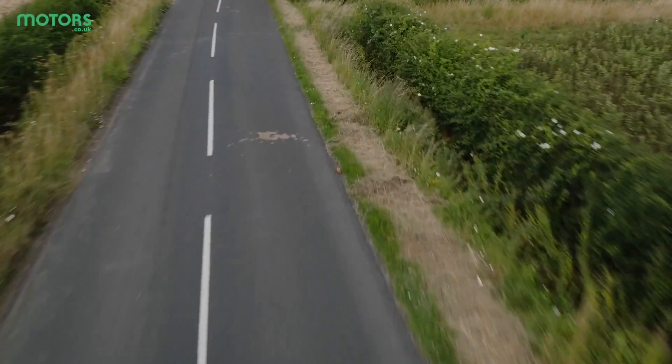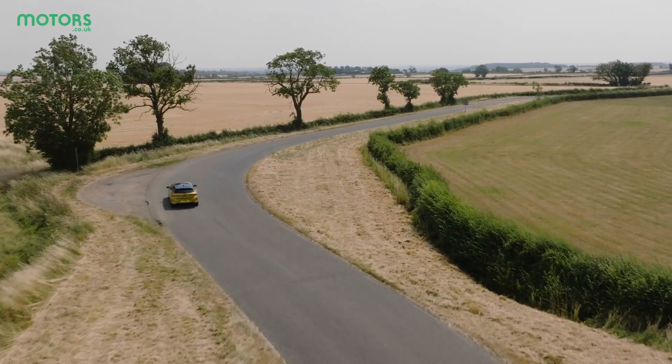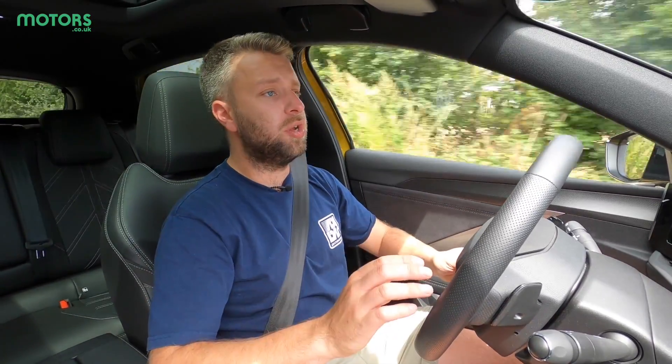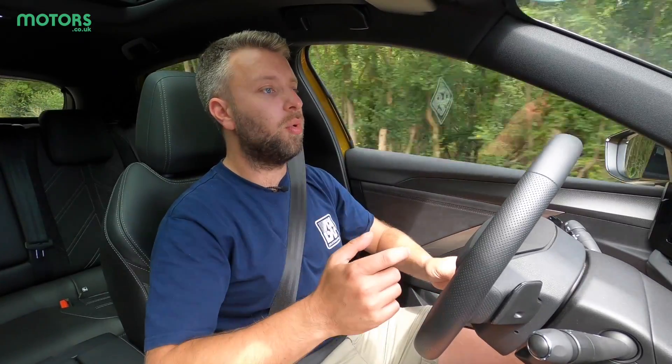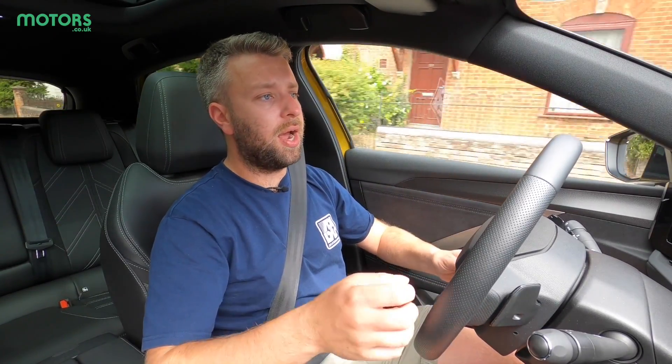That's not to say the standard petrol or diesel Astra isn't worth looking at — for many people it will still be the ideal powertrain choice. But if you're doing shorter journeys or commuting around 20 miles, there's no reason not to go for the plug-in hybrid. If you can run on electric power to work, charge up at work or at home, the fuel cost savings are really there for the taking in this car.